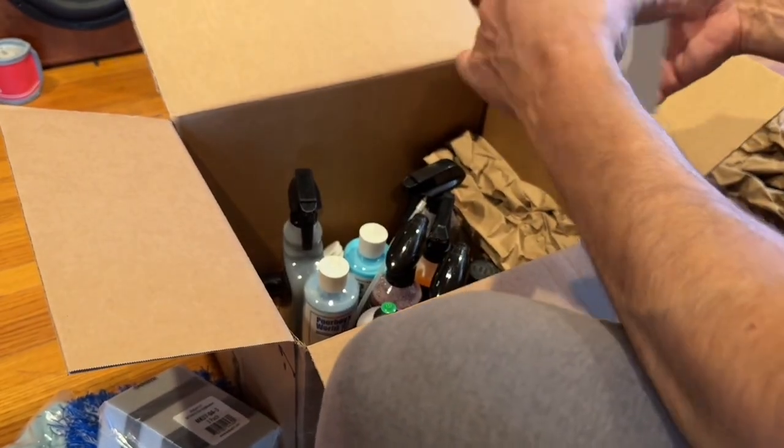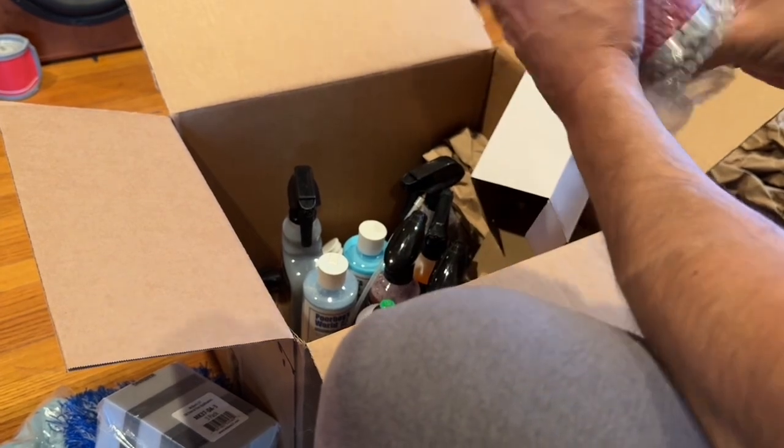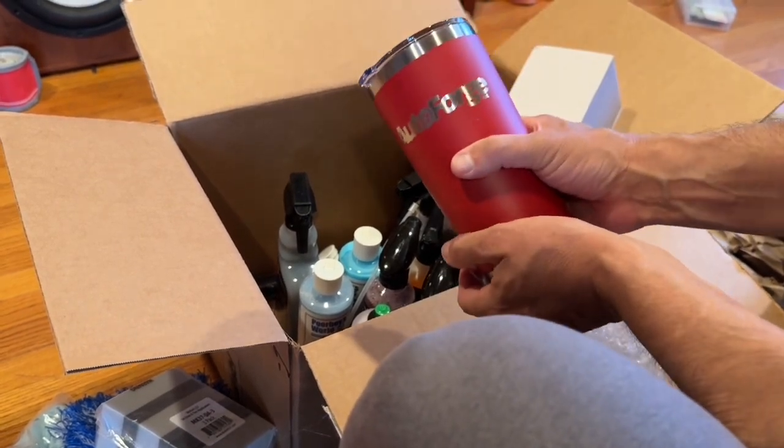There's a covered up box in here. AutoForge coffee cup. I like that. I'm all about swag.